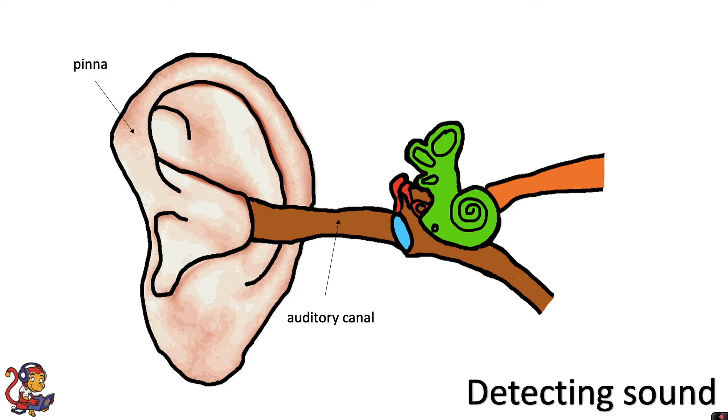At the end of the auditory canal you have an eardrum, and the sound waves travelling along the auditory canal cause the eardrum to vibrate.